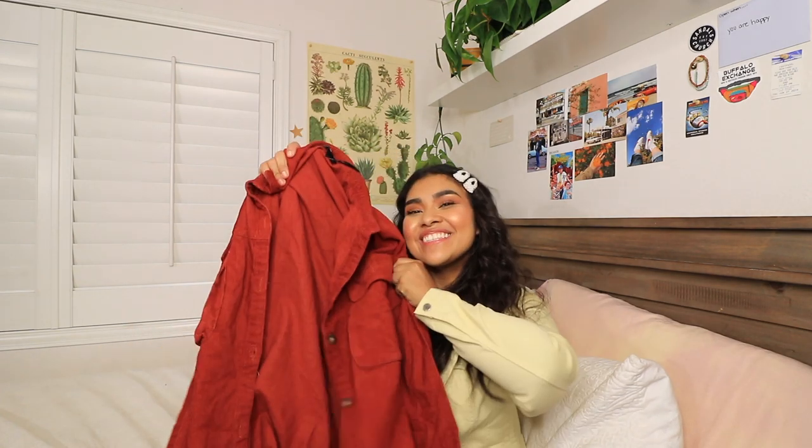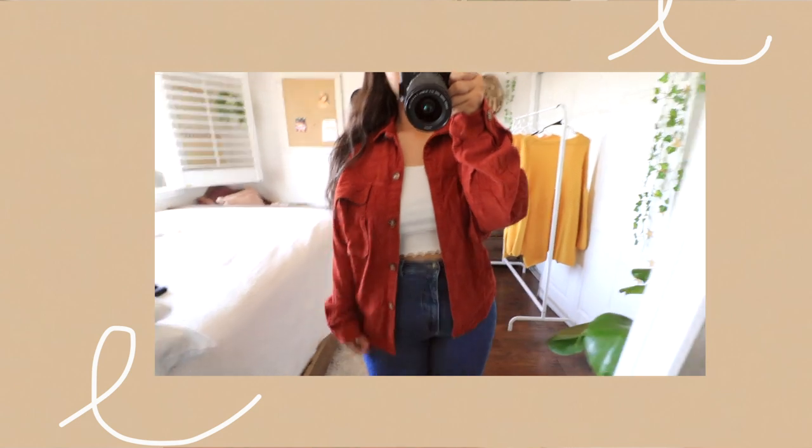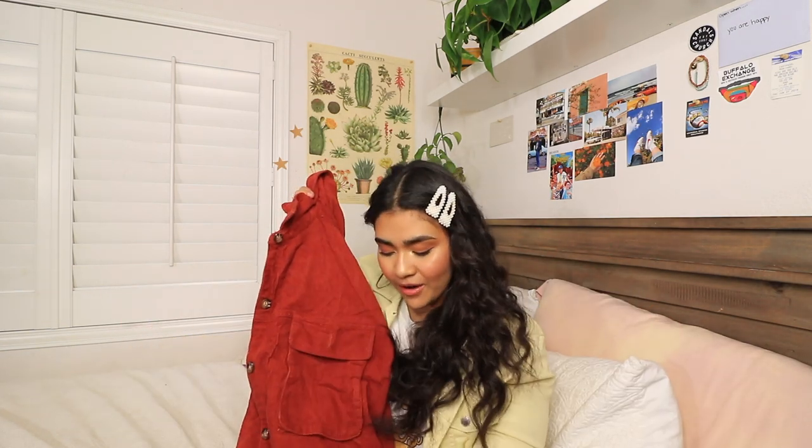The last jacket I picked up is another oversized piece: the Oversized Mock Horn Button Cord Shirt. It can be worn as either a shirt or a jacket depending on how you style it. It's super cute and very comfortable. I got this in a US 14 — just be aware it runs a little big. It has two cute front pockets, and the color is like a burnt orange, rustic red.